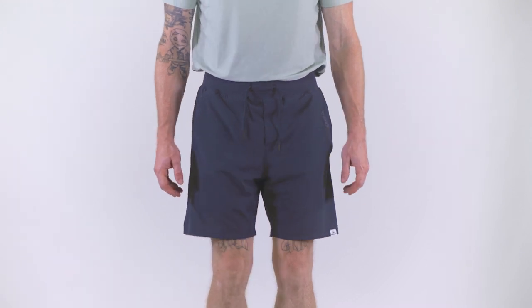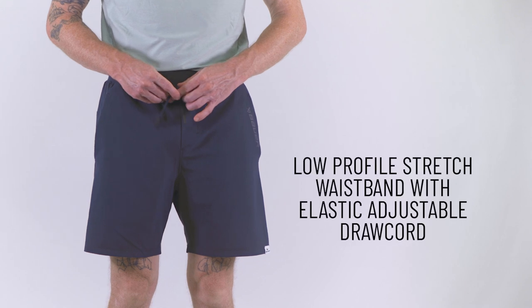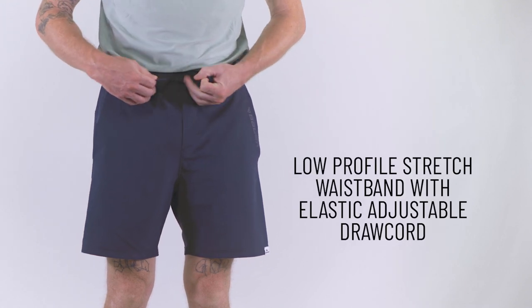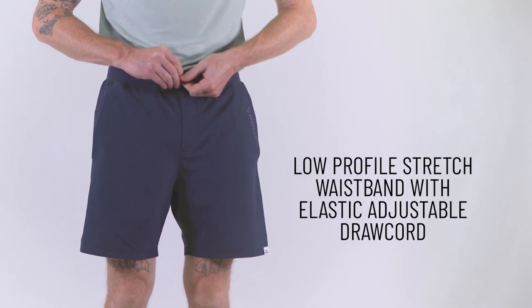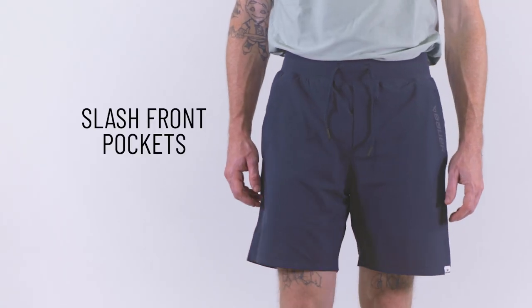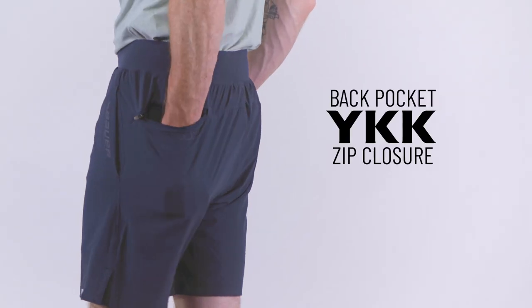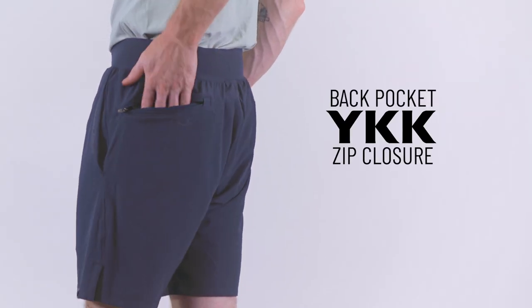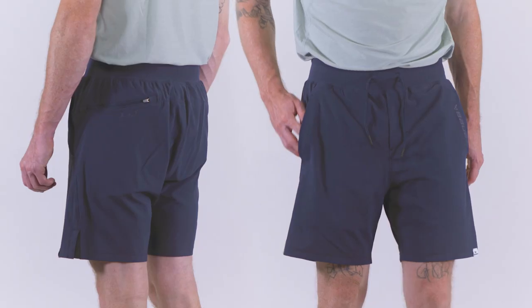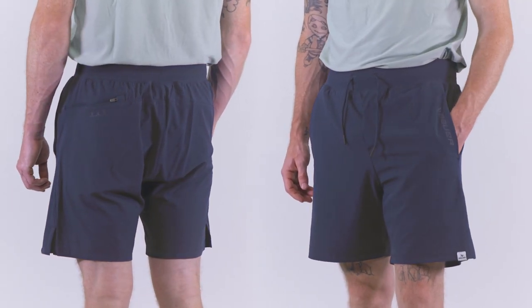The Bauer Training Shorts have an array of features designed to enhance your performance. The low-profile stretch waistband, complete with an encased elastic adjustable draw cord, ensures a secure fit that moves with you. Slash front pockets offer convenient storage for essentials, while the back pocket equipped with a YKK zipper adds a layer of security. Logos on the front and back left hip subtly showcase the Bauer brand.